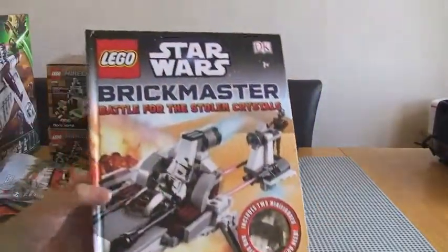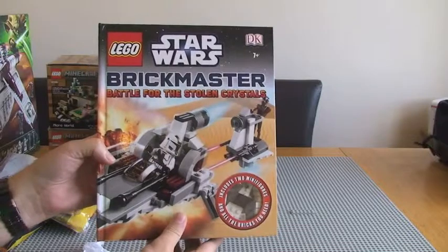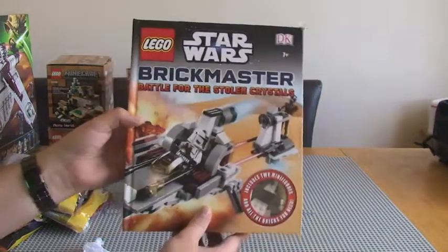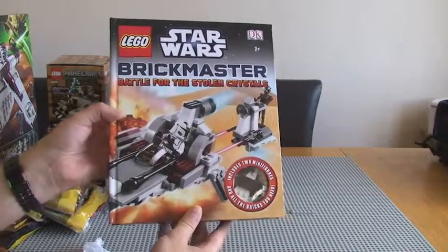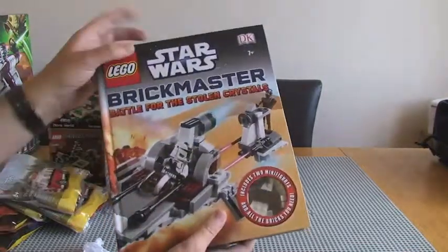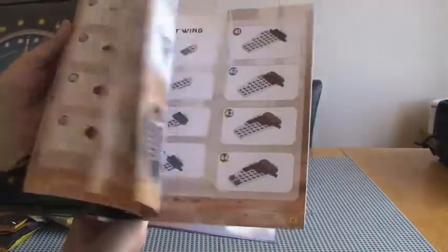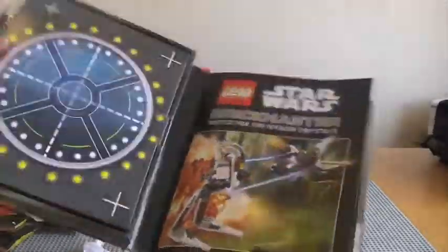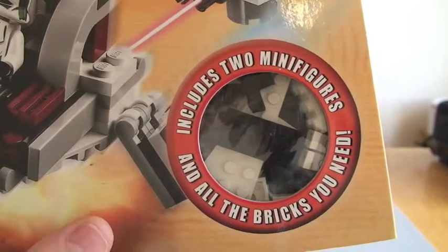Finally, I've been waiting for this — I pre-ordered it some time ago on Amazon. This is the only thing which isn't from the LEGO store or LEGO store online. This is the Star Wars Brickmaster: Battle for the Stolen Crystals. It was released about a week or so ago but it's finally arrived. For those who know Brickmaster, it's obviously a book showing various different ways to build different models, and there are also cartoons in here. This front section contains the LEGO, which includes two minifigures as well.